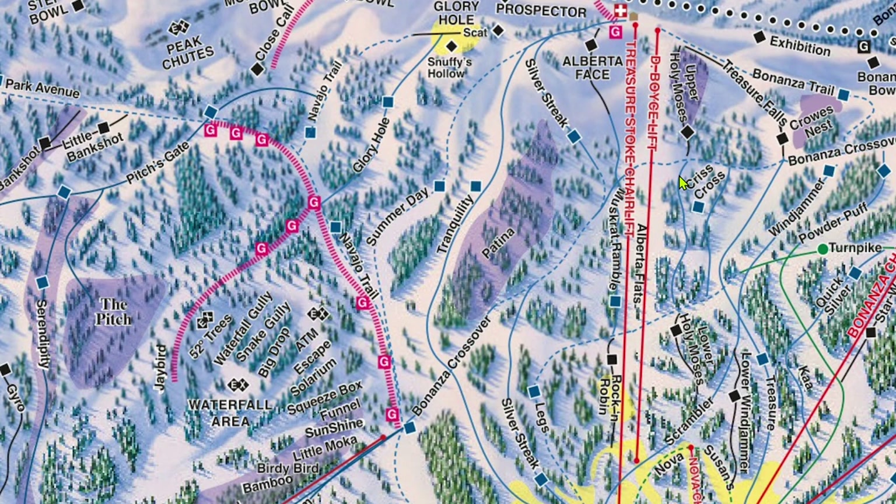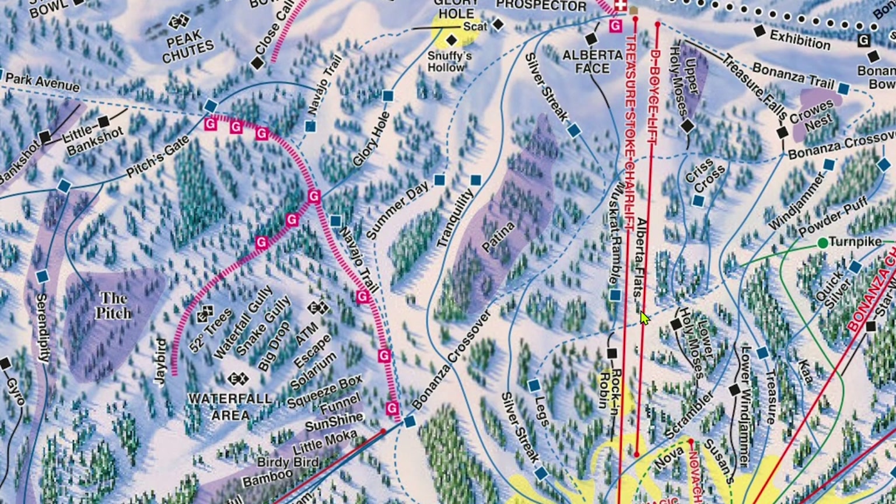The runs directly under Treasure are great places to find some space to just cruise, as the majority of people go left toward Alberta or the blue groomers. The Dee Boyce platter lift shown on the trail map is kept around strictly for historical purposes and very rarely runs.